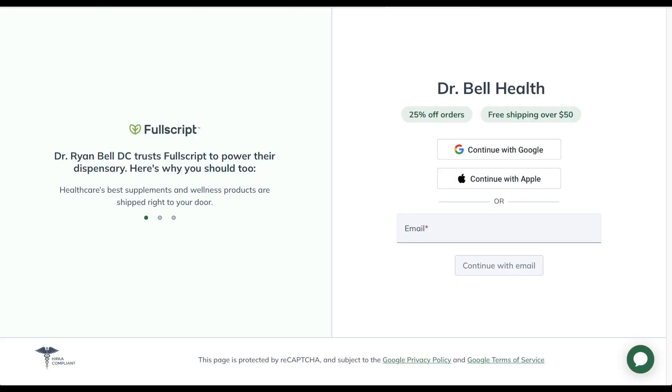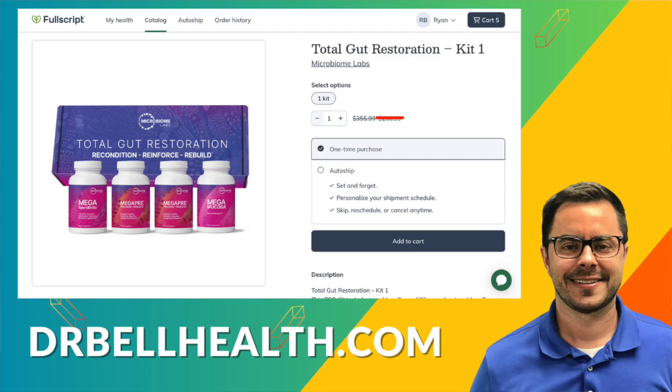Before we go any further into what the three supplements are with Total Gut Restoration, I want to say this is for educational purposes only. Please talk to your doctor — this is not medical advice. Talk to your doctor before you take any vitamins or supplements. And if you didn't know, everything we review on our channel can be purchased at a steep discount through our Fullscript store at drbellhealth.com.